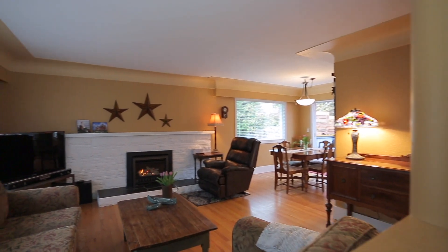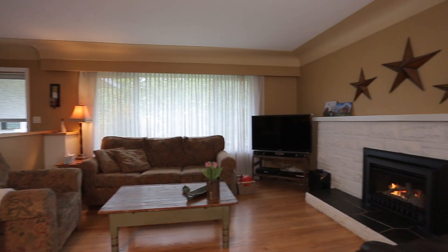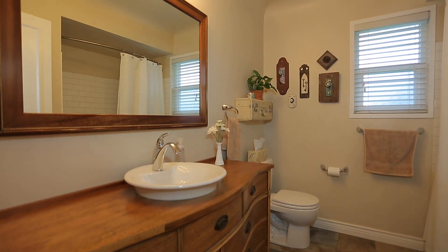The main living level offers classic 60s style and charm with coved ceilings, hardwood floors, a featured fireplace with a gas insert and three bedrooms, as well as an updated bathroom with a custom vanity and heated floors.